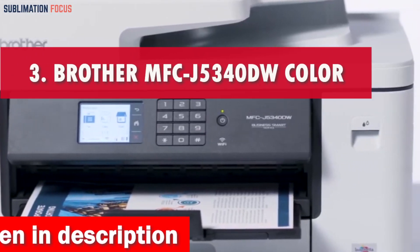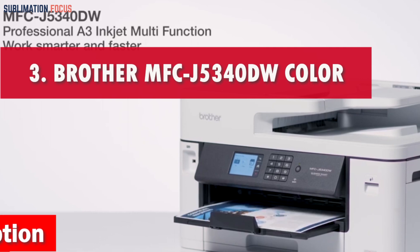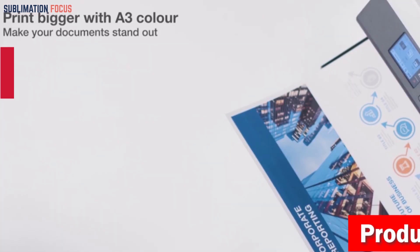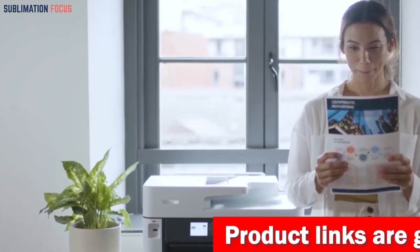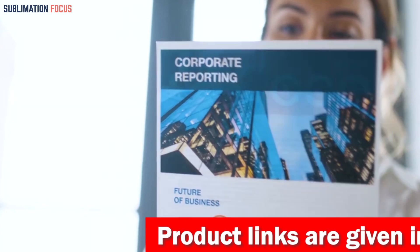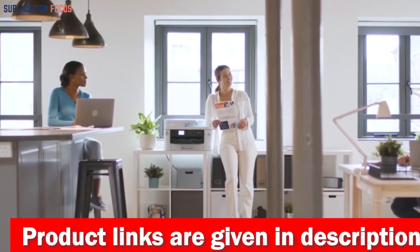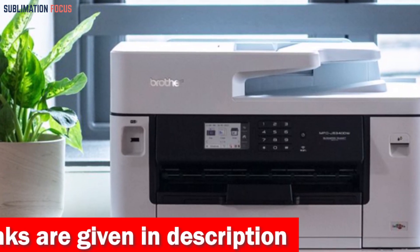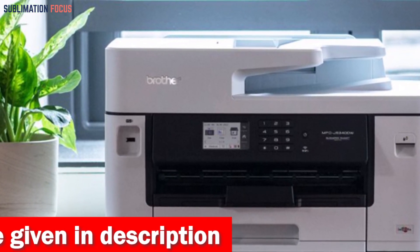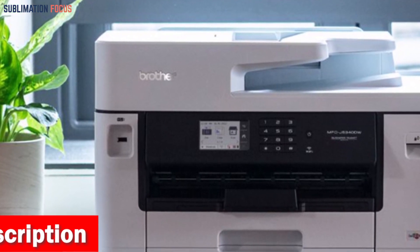Number three is the Brother MFCJ 5340DW Color Inkjet Printer. When it comes to printing glossy flyers, the Brother MFCJ 5340DW stands out as the ideal choice in the ever-evolving world of 2024. This printer deftly blends performance, versatility, and a plethora of cutting-edge features to suit the needs of business people and ordinary people alike, with the ability to print on paper up to 11 by 17 inches ledger size.